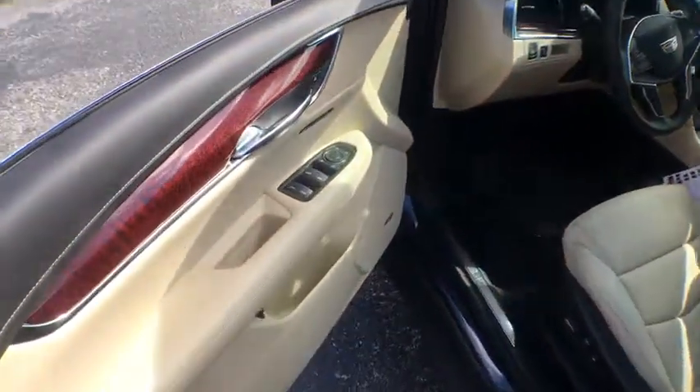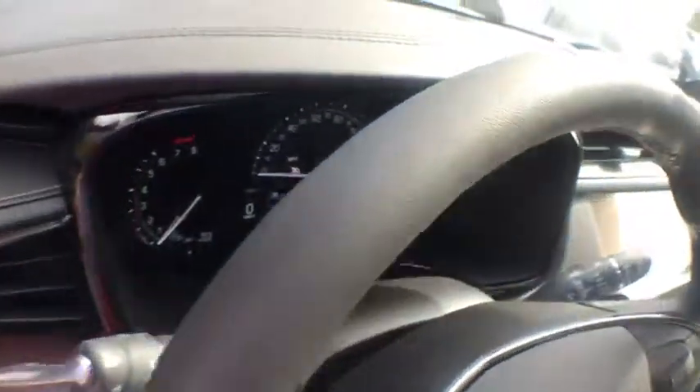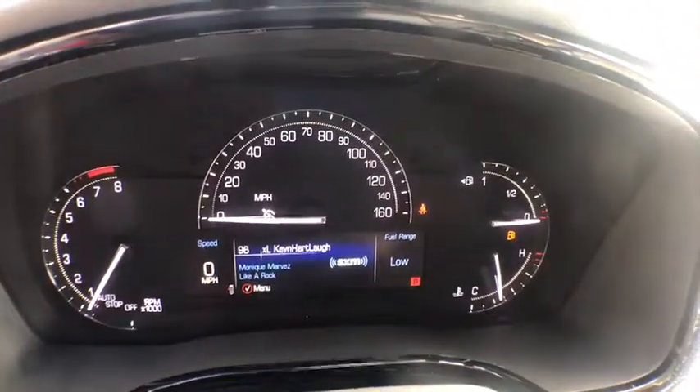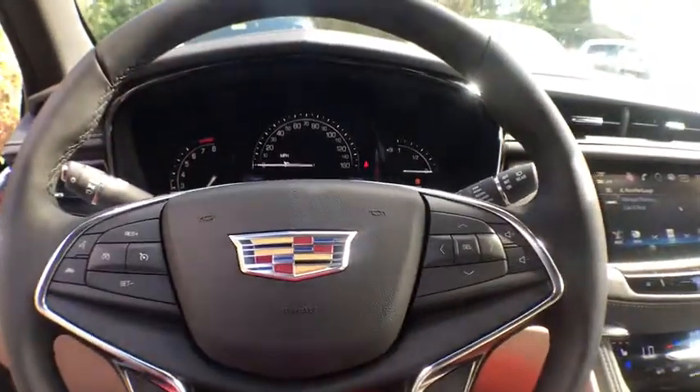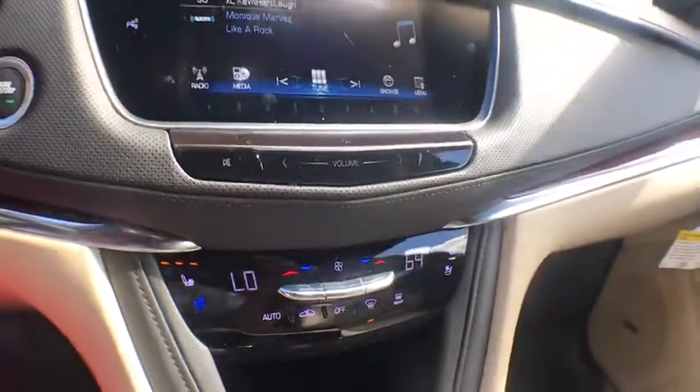Here are some of this vehicle's great options: power liftgate, traction control, power passenger seat, navigation system, dual airbags, leather-wrapped steering wheel, alloy wheels, power steering, four-wheel disc brakes, universal garage door opener.